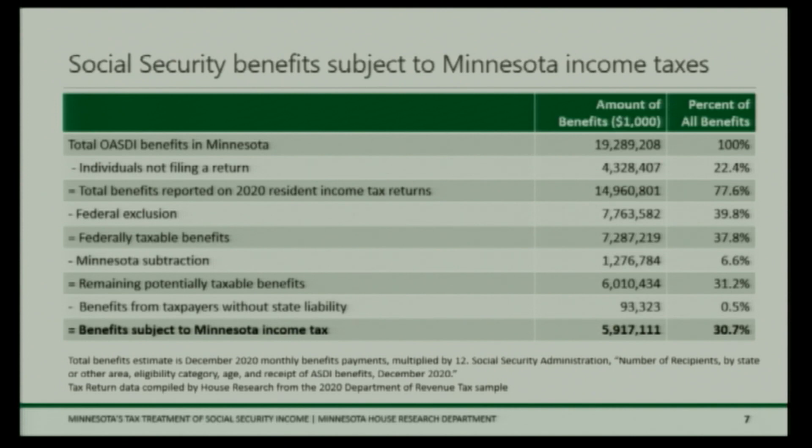The Minnesota subtraction takes off another $1.3 billion in benefits, leaving about $6 billion of potentially taxable benefits. But among returns with potentially taxable benefits — where the federal exclusion and state subtraction don't exclude the full amount — there's another group of returns that just had no state liability, where their liability could have been wiped out by the standard deduction or a tax credit. This gets to about $5.9 billion, or about 31 percent of all benefits, subject to tax in Minnesota.